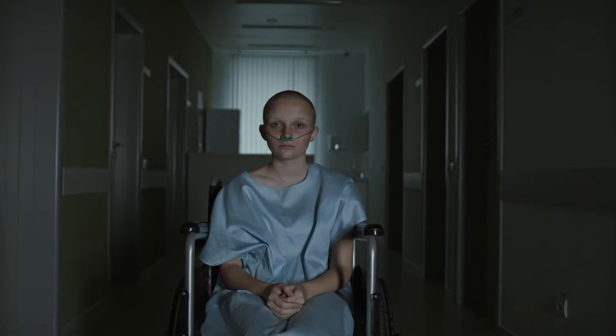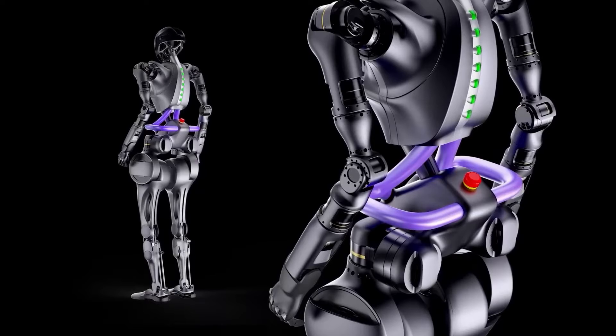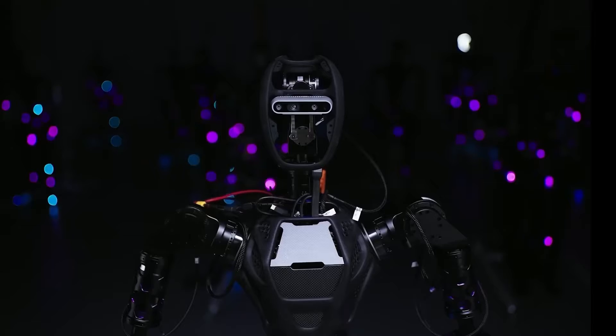This makes it ideal for assisting patients in getting up from beds, toilets, or wheelchairs. It also has large purple handles on its hips, which provide stability and support to those who need it.